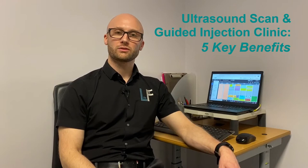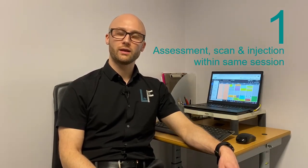Here are five key benefits to the ultrasound scan and guided injection clinic at LifeFit Wellness. Number one: a full clinical assessment, diagnostic ultrasound scan, and most injection procedures can be carried out within the same session.